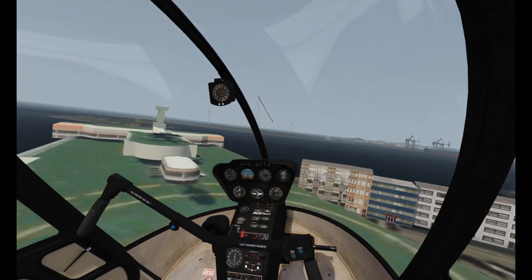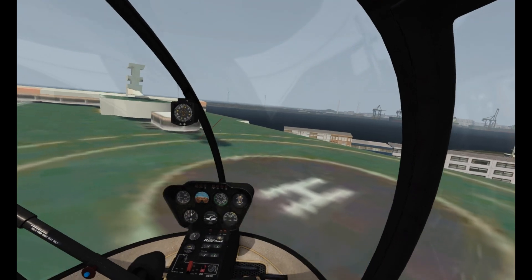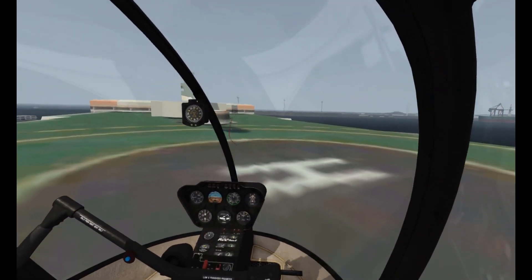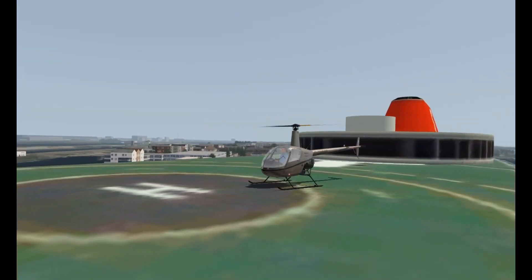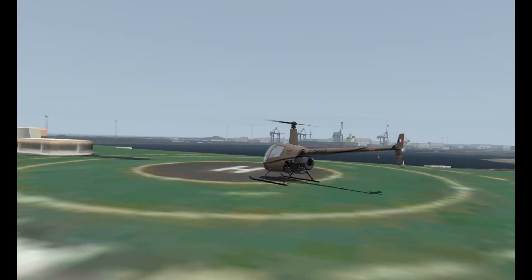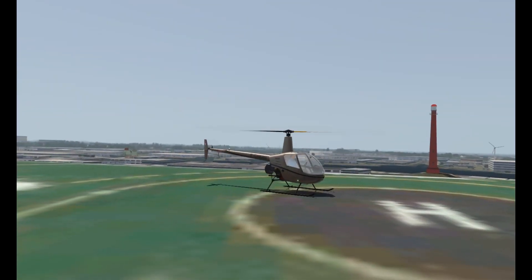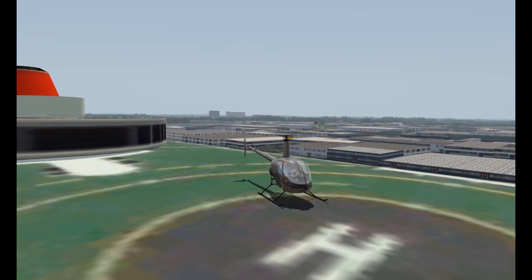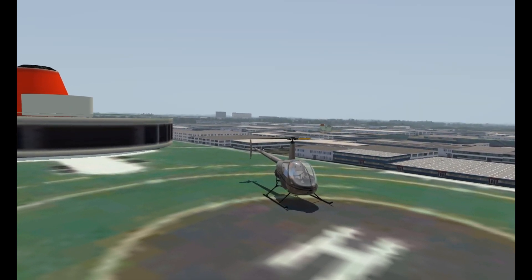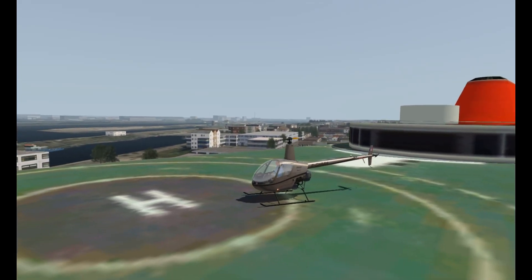We did it — we made it! Thanks guys for watching this tour of Amsterdam, down and dirty with the R22. I'm now going to check out this ferry and see if I can blag a three-course meal. Take care guys, I'll see you again very soon — bye bye for now.